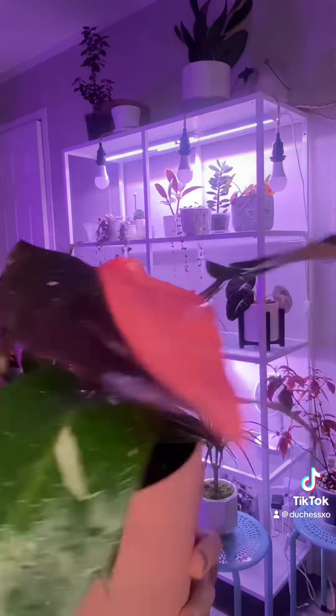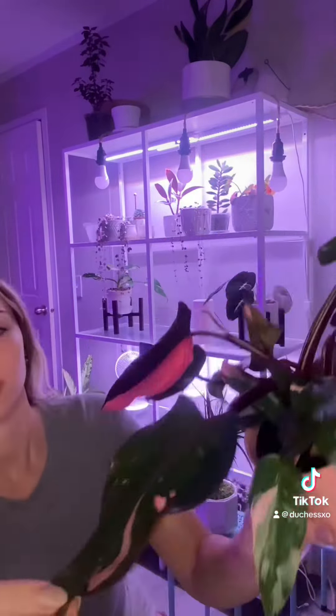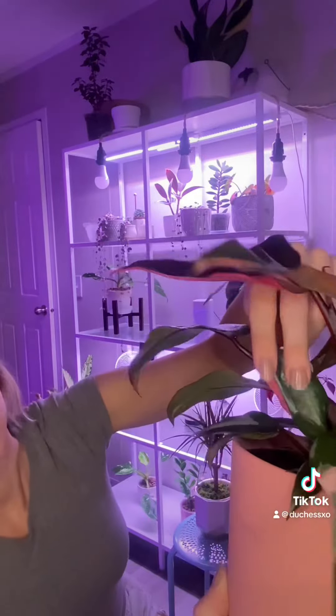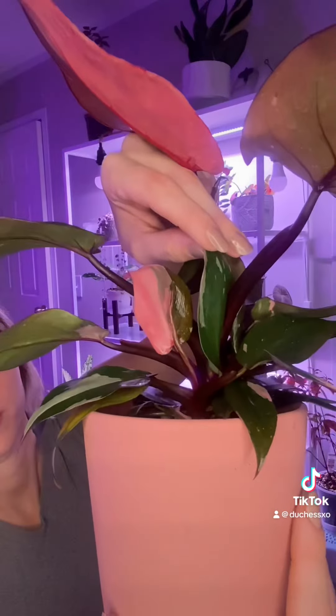Now the pink philodendron — I have a lot of pink growing in and I have two babies in this plant. The variegation on these leaves are just gorgeous. The baby has a half pink leaf, so we should be expecting more pink.